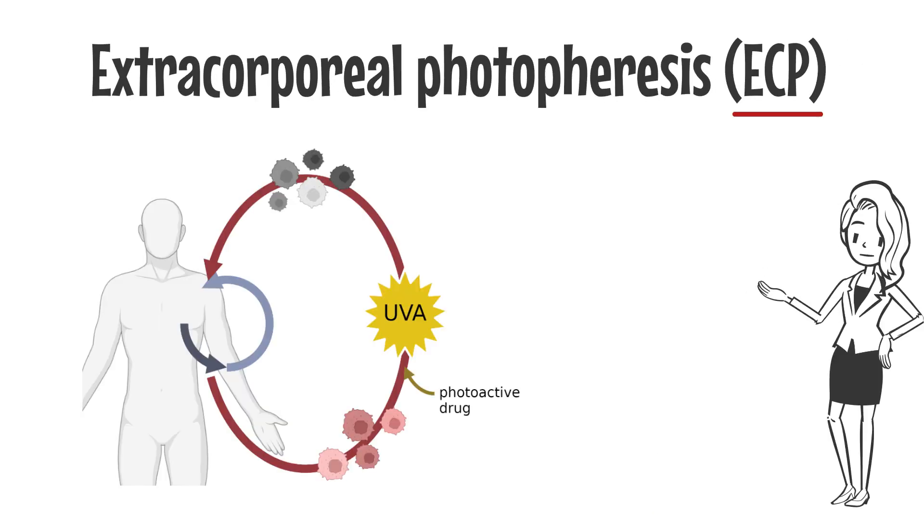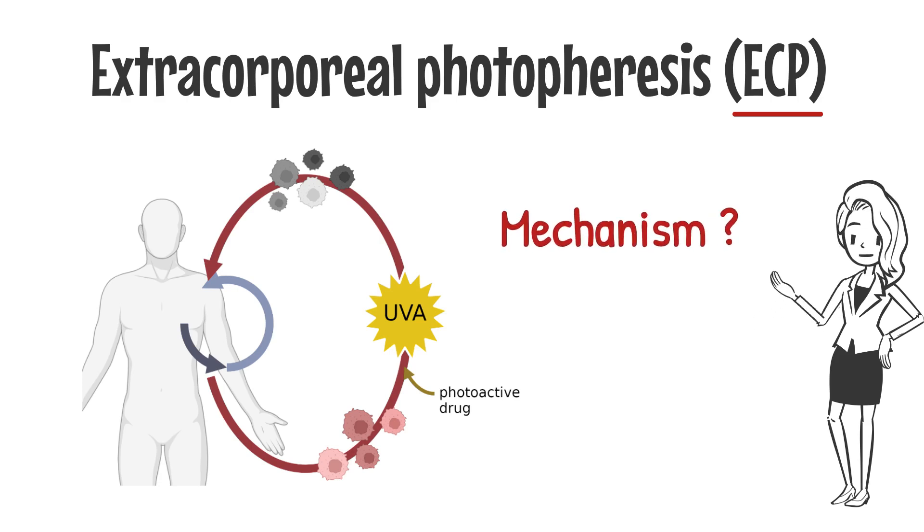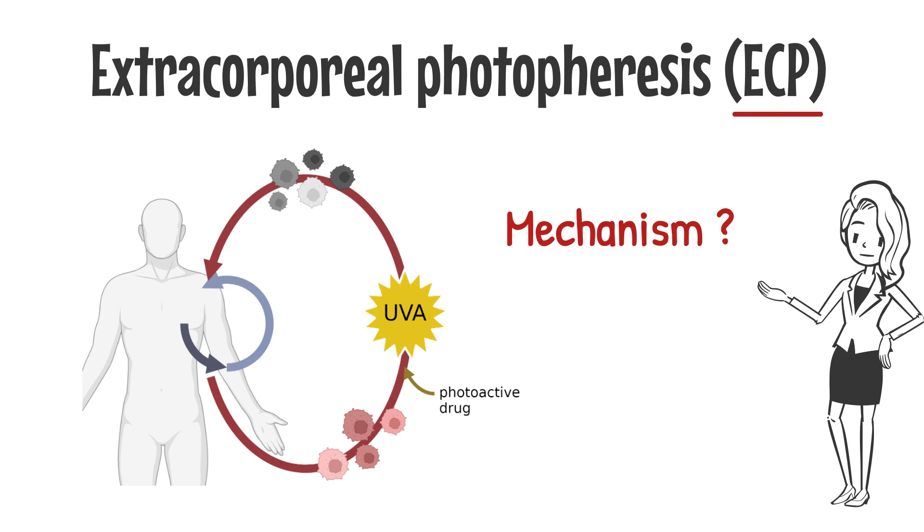Extracorporeal photophoresis is a systemic first-line immunomodulatory therapy in leukemic CTCL. ECP works well for some patients; however, the exact mechanism is not sufficiently understood yet, and biomarkers for response are scarce.